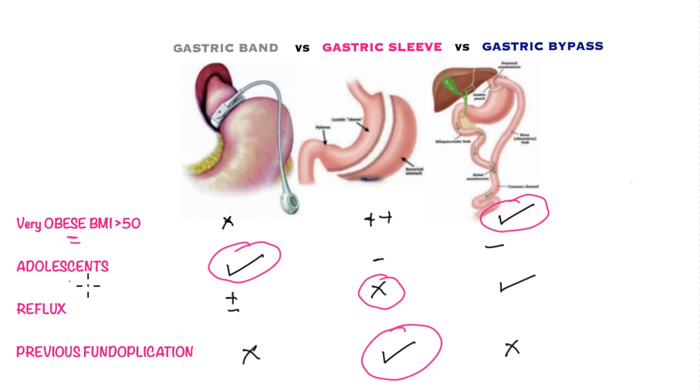In adolescence, where reversibility and short-term weight loss are priorities, the gastric band is the best operation — once the objectives are achieved, it can be removed and the procedure is completely reversible.